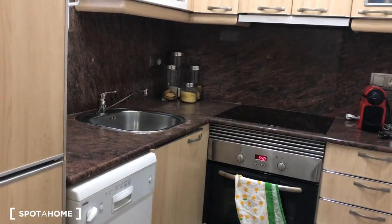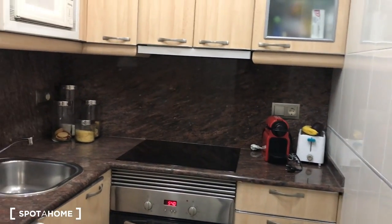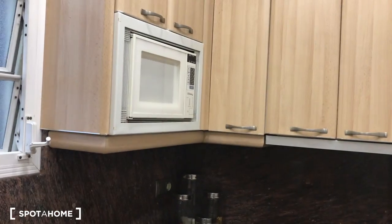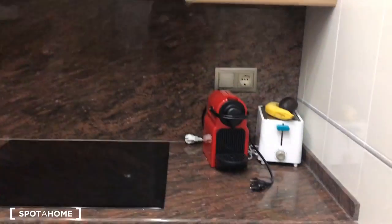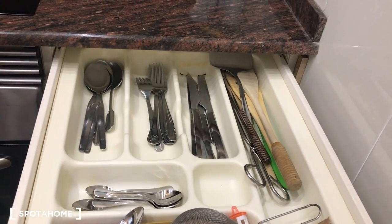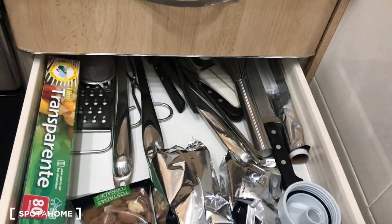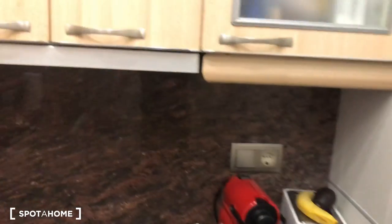In the kitchen we have the dishwasher, the sink, the oven, the vitroceramic hob, and the coffee machine. The microwave is here just close to the cabinets. Checking one of the drawers, you can see it's fully equipped with spoons, knives, and more kitchen items. There is also a toaster and the coffee machine.